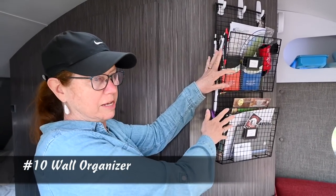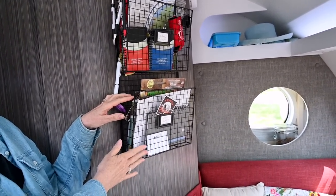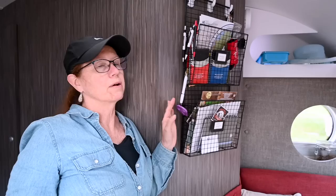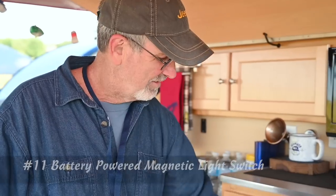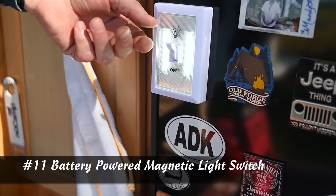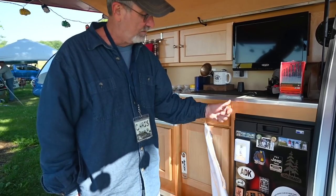One of my favorite mods is this organizer. I use three command strips at the top to hold everything. I got this for $14.99 at HomeGoods, and it's awesome to organize everything. When I drive and we're on the road, I just lift this off, lay it on the bed, and it works fantastic. I also have this battery-powered magnetic light as a little additional feature — the newer ones have a little dimmer switch so you can dim it out, and it comes in very handy at night.